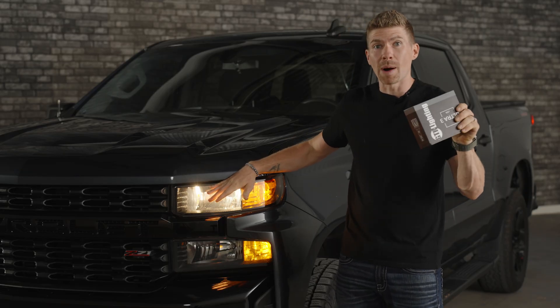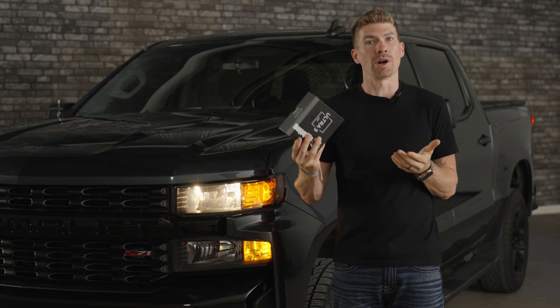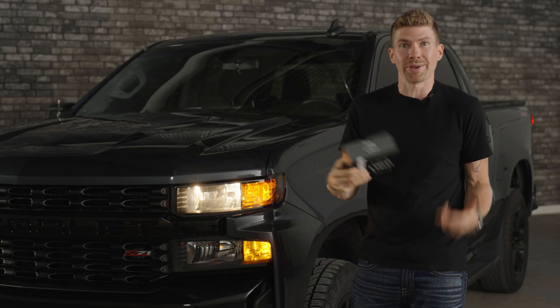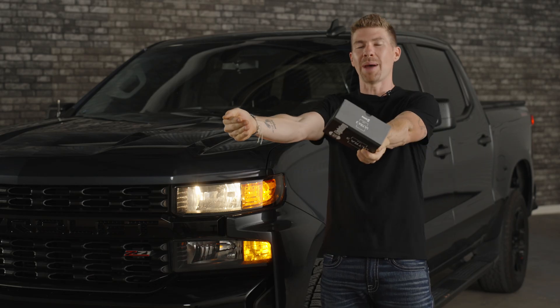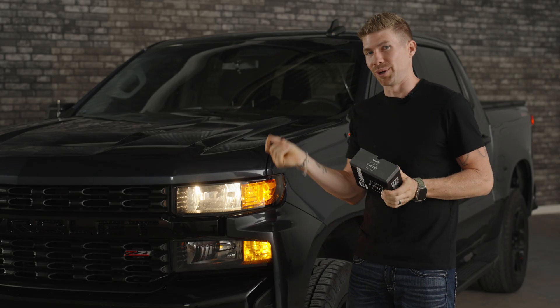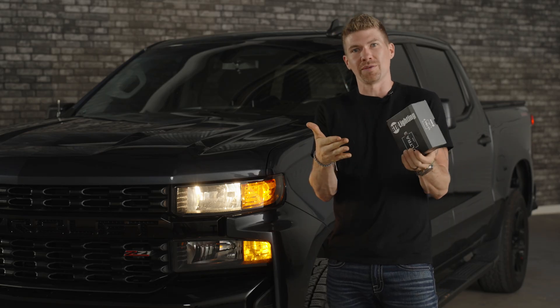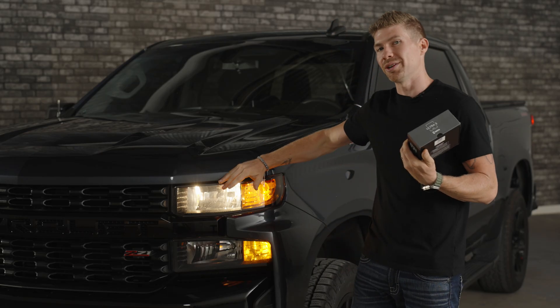You need a bulb that replicates that wire-wound filament in your halogen bulb, like GTR Lighting Ultra Series bulbs do. The Ultra 2 did a good job, the Ultra 3 is just more refined, more precise, and it gives you an even better beam pattern down the road. This is your favorite part of the video, and mine too — we get to see how much better this bulb is compared to your halogen bulbs.